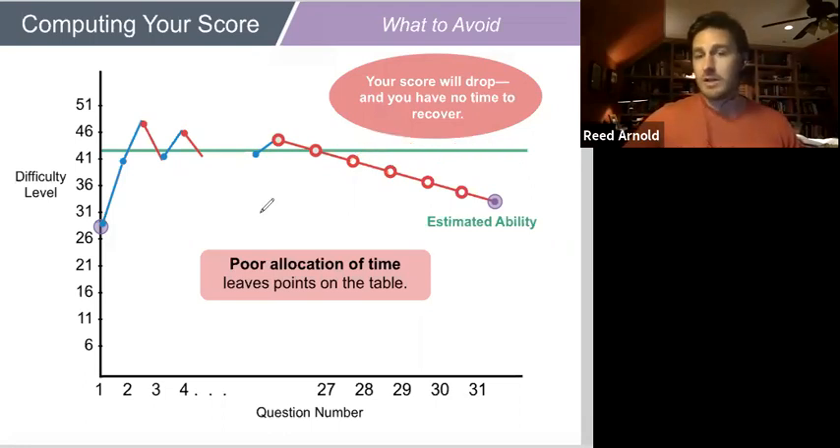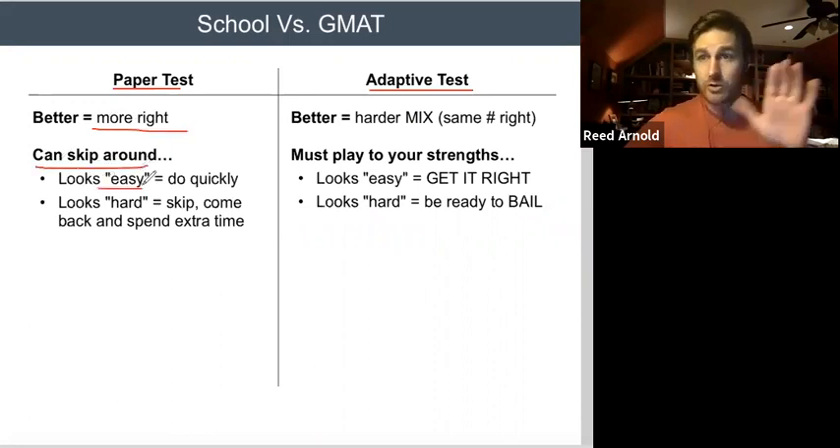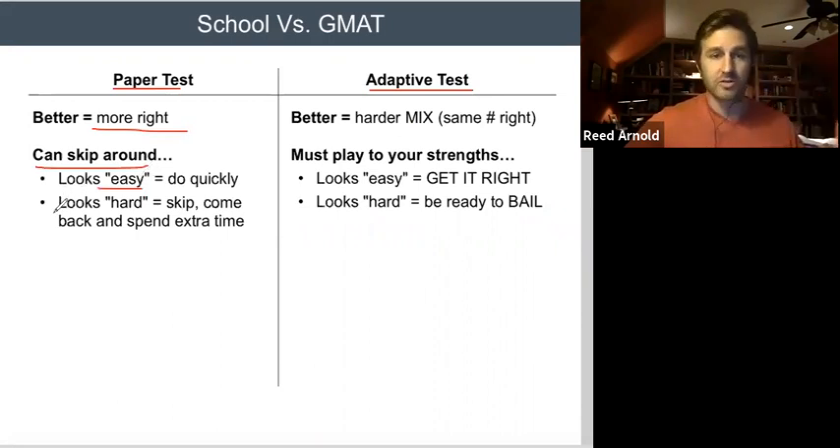When you leave questions blank, the test just keeps giving you easier and easier questions — and you keep missing them because you're out of time. That can hit you two to four points, or even more if it's enough questions. This test is graded very differently from a paper test. On a paper test, the strategy is to triage — find the easy questions, do those quickly, then spend your remaining time on the hard ones. This adaptive test is not like that.